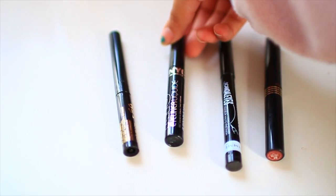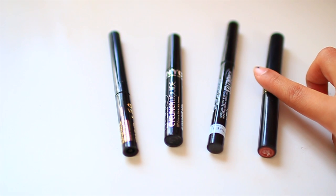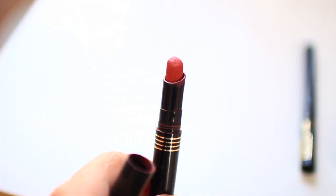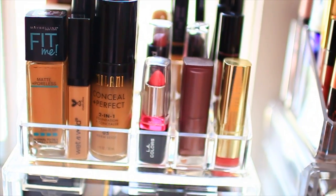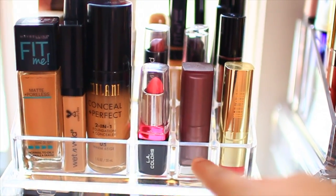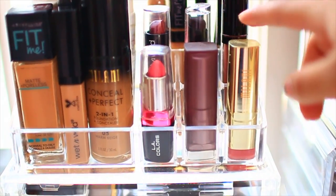In the next compartment I have my Maybelline Concealers — the Instant Age Rewind in Light and the Maybelline Fit Me Concealer in Cafe and Medium. Next I have my liquid liners: the Milani Ultra Fine liner, my NYC eyeliner, and the Rimmel Scandalize — which is not good, I don't like it. Then I just have a random lip product in an orangey coral shade — the ColourPop Lipstick.